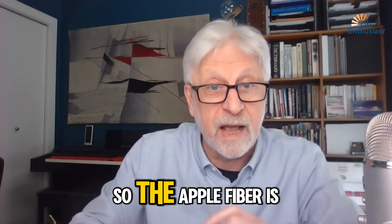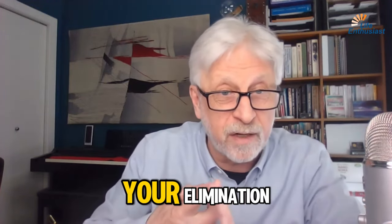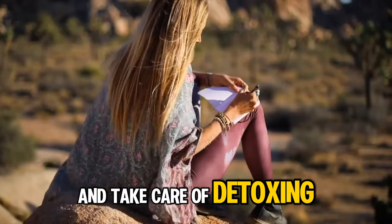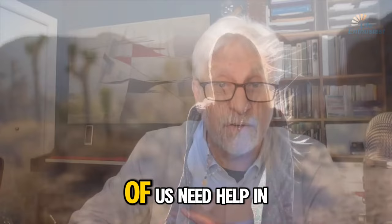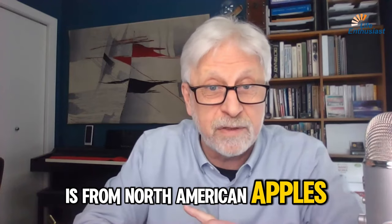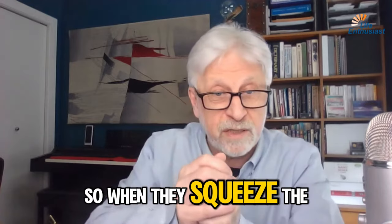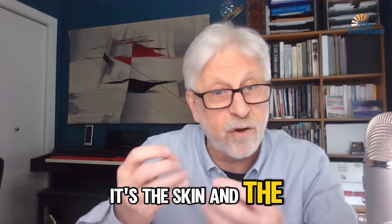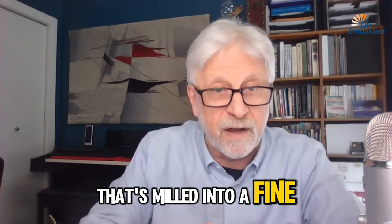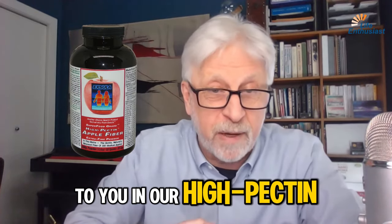The apple fiber is recommended to be taken when you want to improve your elimination and take care of detoxing items that are already in your body. And most of us need help in that department. The apple fiber we get is from North American apples, and it's what's left over after the apple is juiced. When they squeeze the apple and get all the sugar and fluids out of it, it's the skin and the core of the apple that's milled into a fine powder — and that's what we serve to you in our high pectin apple fiber.